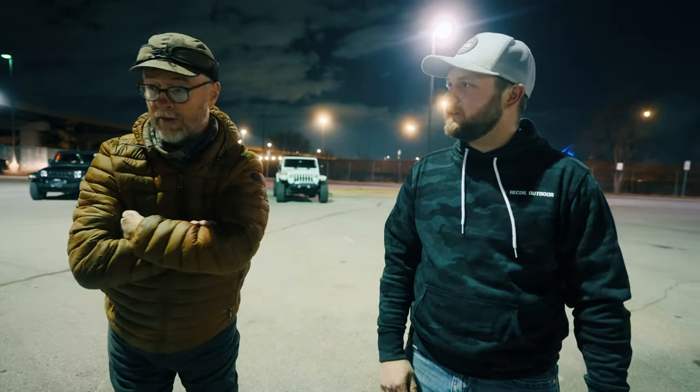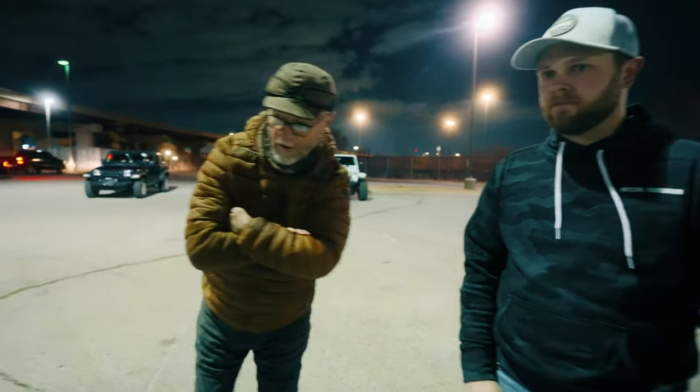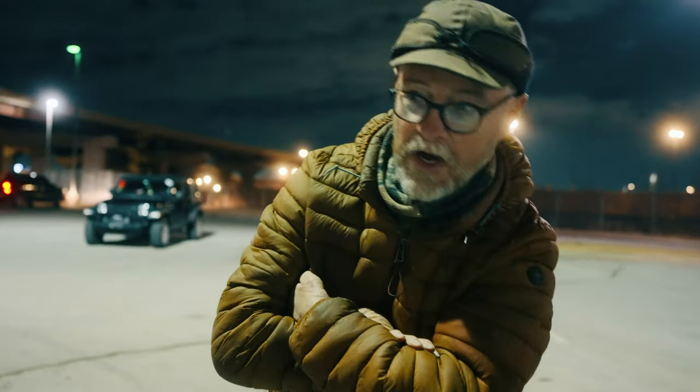Brad has done a whole lot of the work on this Jeep for me. Everywhere I look there's a little bit of his handiwork. I do have one cool thing to show you on the other side.